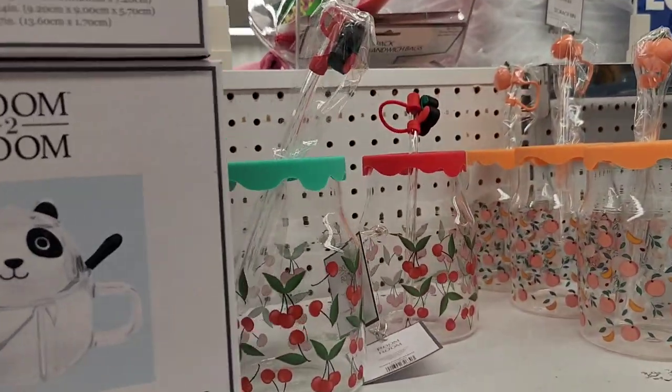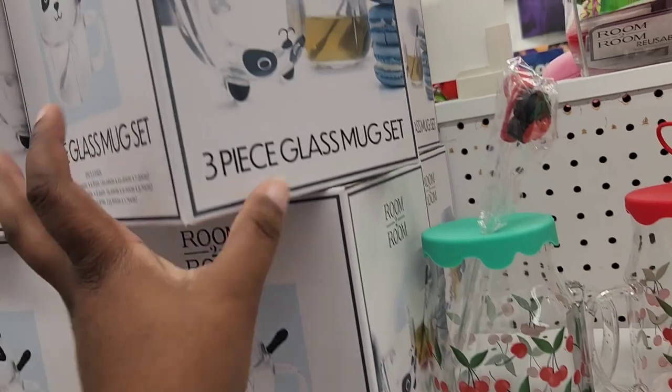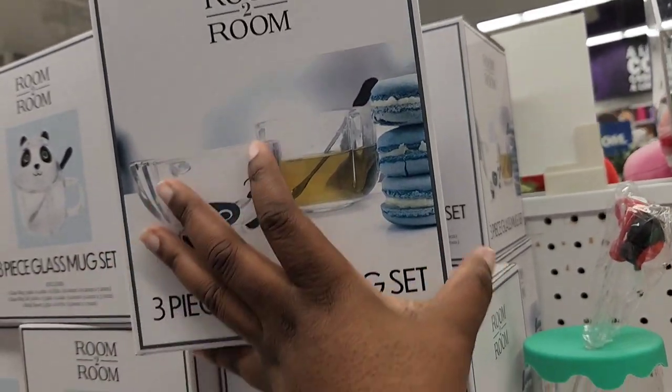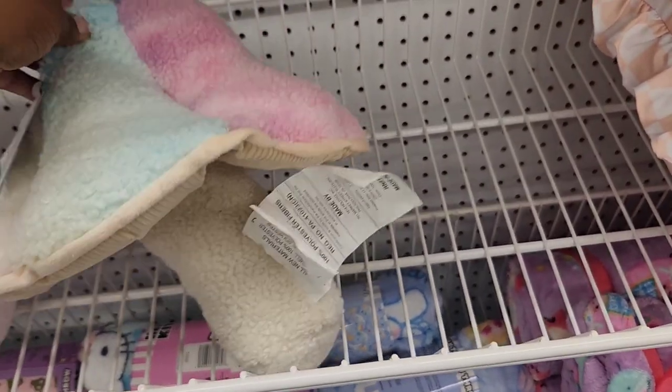These mug sets are pretty new. These fruit glass mugs are going viral online. This three-piece set comes with the spoon, the top, and the mug — I thought those were pretty cute.